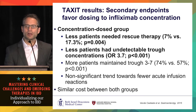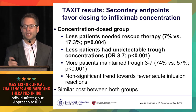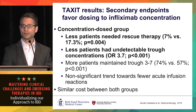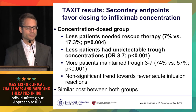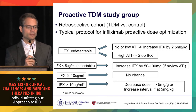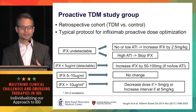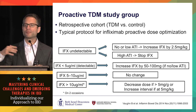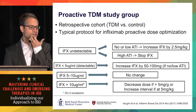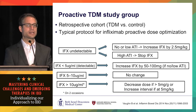The TAXIT trial didn't hit its primary endpoint because all patients were optimized before randomization and followed for only one year. However, you can start to see the curves separate around a year and I think they would continue to separate. Secondary outcomes did favor proactive TDM: fewer patients needed rescue therapy, and fewer had undetectable trough concentrations — which we know are associated with eventual antibody development. There was also similar cost between the two groups, suggesting cost-effectiveness.